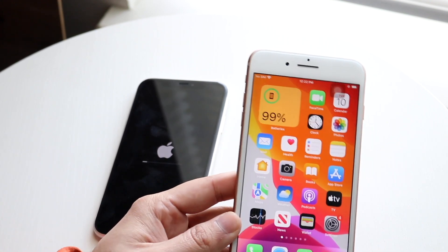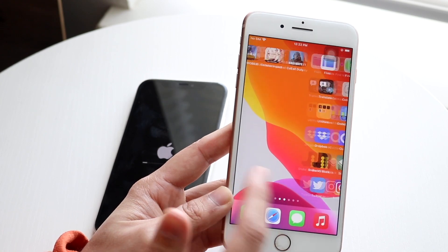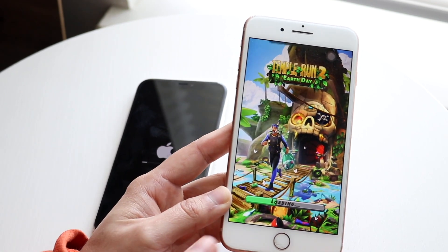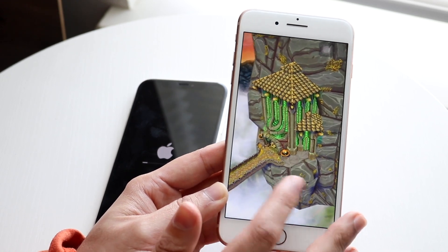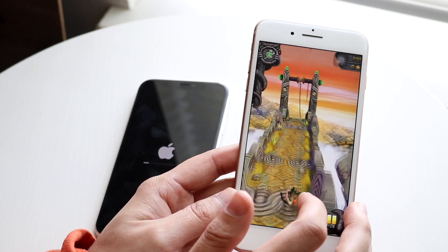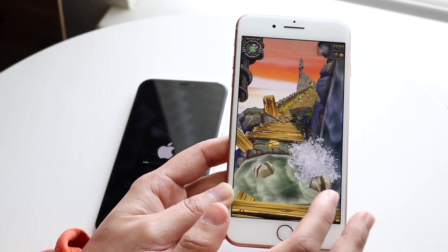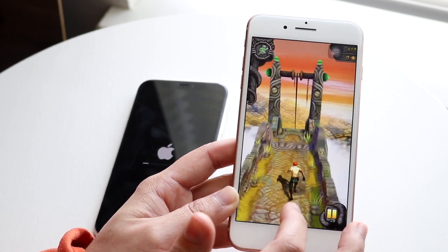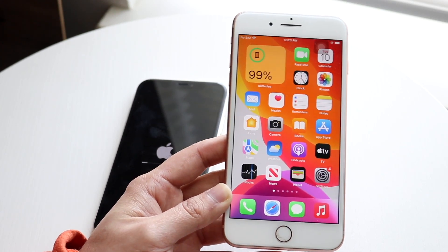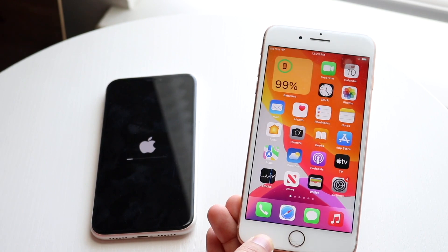The iPhone 8 Plus is still a really good performing device. Whenever I use it — loading Temple Run 2, playing heavy intensive games like Genshin Impact — this phone has been able to handle it. It has the Apple A11 Bionic chip with 3GB of RAM, which is not a low amount — there's only one gig of RAM difference between these two. My biggest complaint with the iPhone 8 Plus though is the home button. You have to constantly click it, which can be kind of annoying compared to the iPhone 11's gesture-based design, which makes it feel much more current.